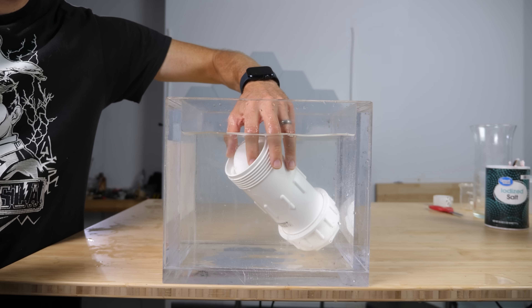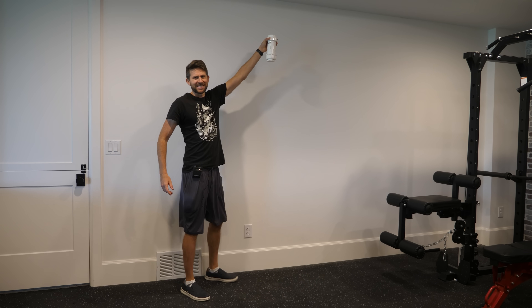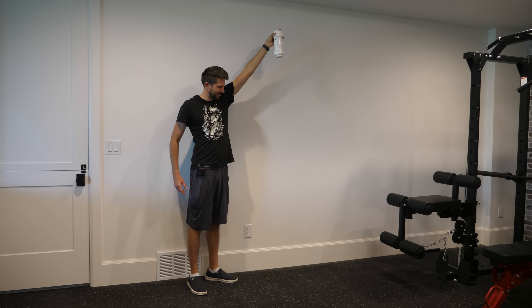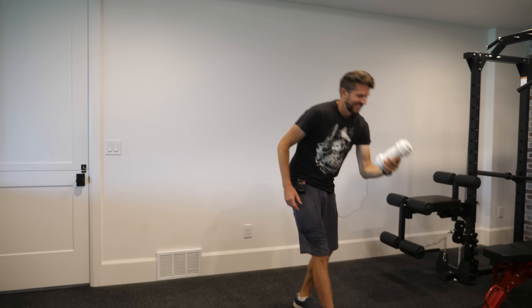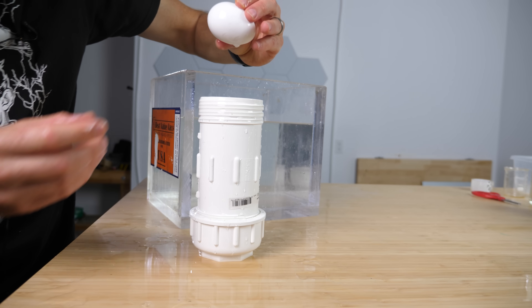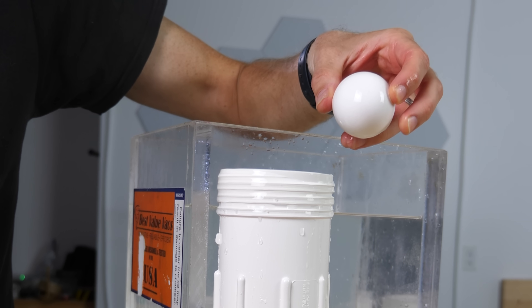Let's do an eight-foot drop and see if the egg cracks. This doesn't seem like it should work — there's no way. Three, two, one. Let's go check out the damage. It survived! No way. That is crazy.